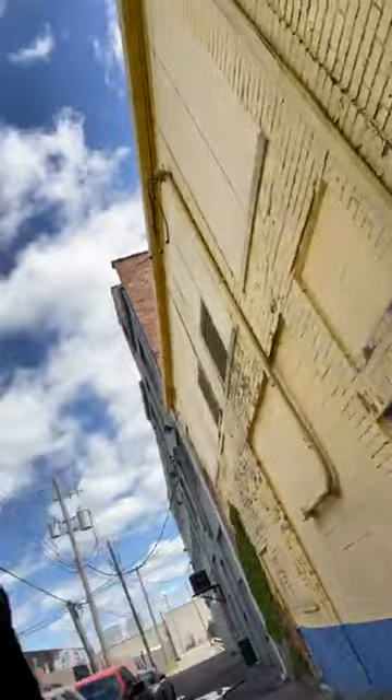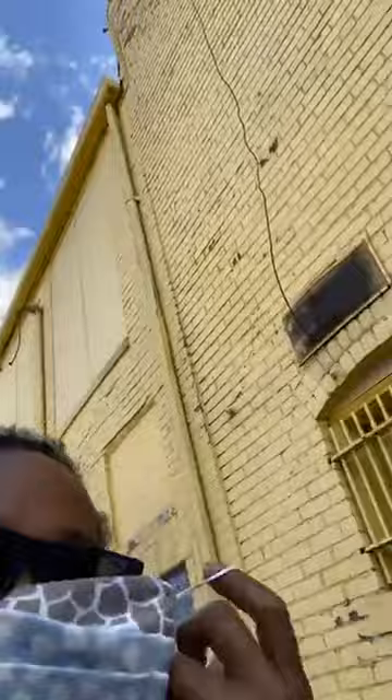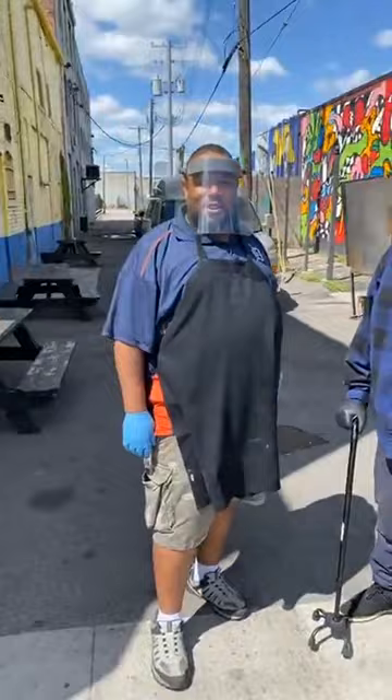I'm vegetarian, but I cannot help but walk past these ribs — this barbecue smells good. Let me put my mask on. I'm out here doing a live Murals in the Market tour. Happy Saturday! I'm trying to talk to the personalities that make up the market.